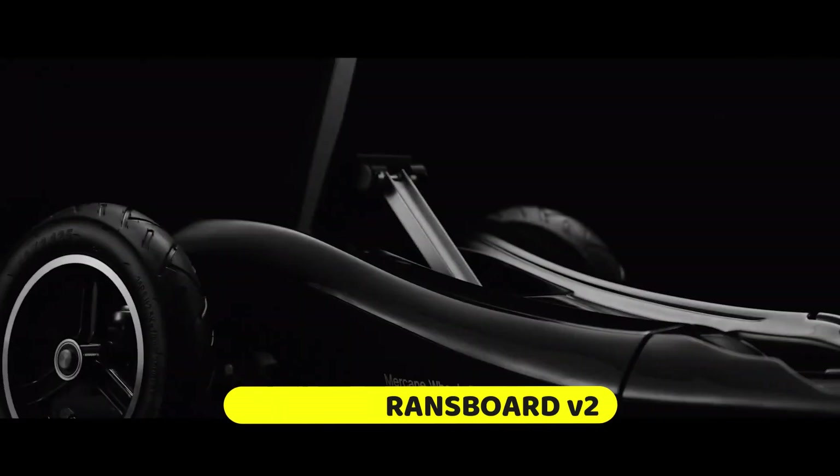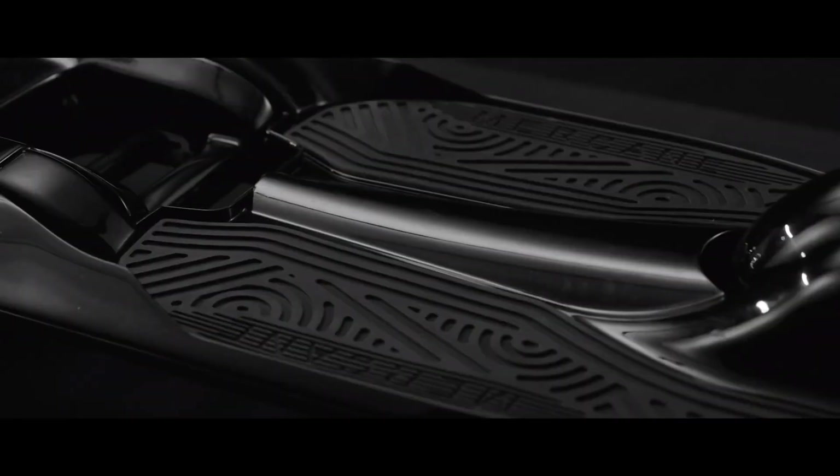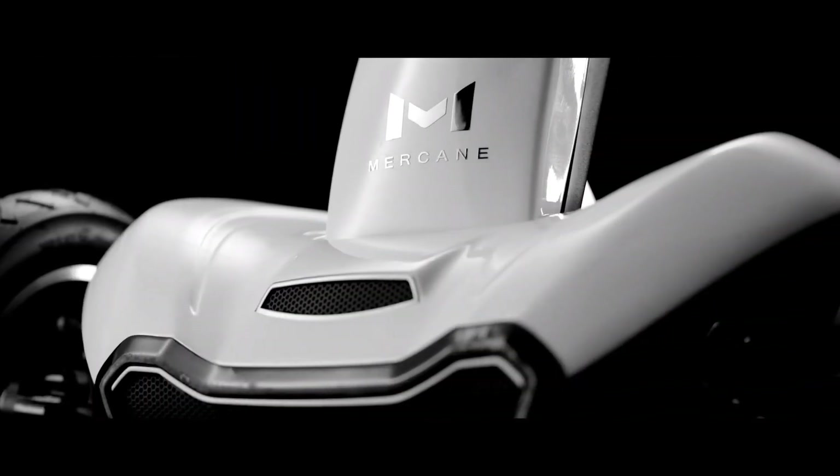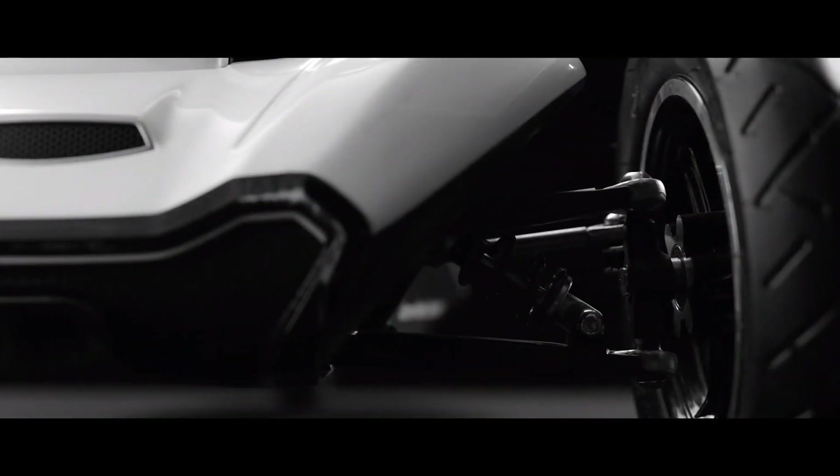One of the most innovative electric scooters on the market, the Mercane Transboard V2 is distinguished by its three-wheel design, which provides a ride that is both steady and secure. Approximately 20 miles may be traveled on a single charge, and it is powered by a 500-watt motor that allows it to reach a maximum speed of 20 miles per hour.